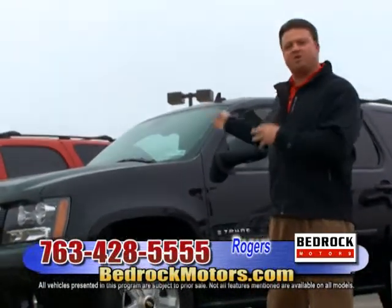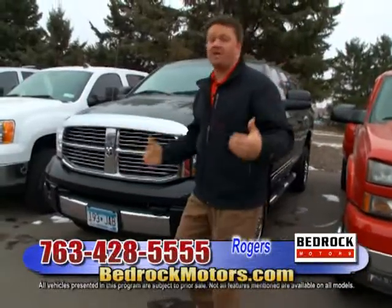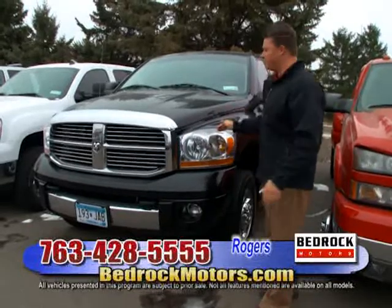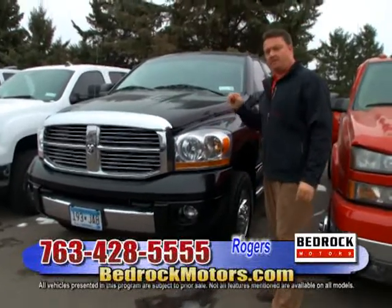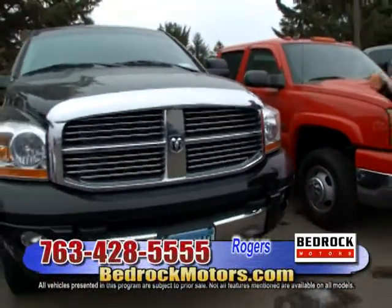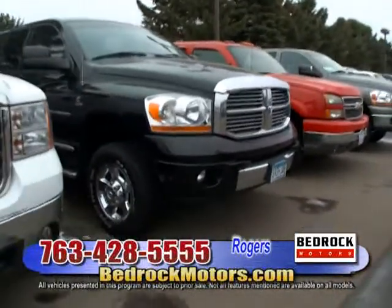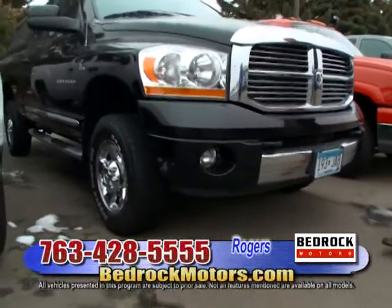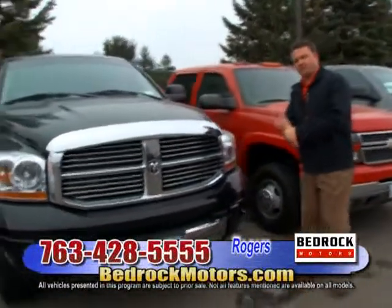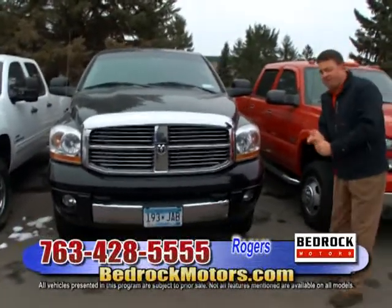We've got 140 cars in inventory out here; they may not all be on the website today, but they'll keep building up as we get them into our system. I just want to talk about one particular truck: a 2006 Dodge Ram. You Hemi guys and diesel guys know exactly what you're looking at — this is a 60,000-mile 5.9 HO Cummins truck, which is impossible to find.